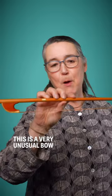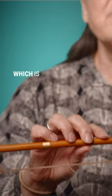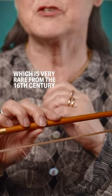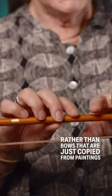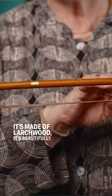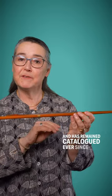This is a very unusual bow because it's copied from a real example of a bow which is very rare, from the 16th century, rather than bows that are just copied from paintings. It's made of larch wood, beautifully decorated with gilt, and we know that it belonged to a violin in the Tyrol and has remained catalogued ever since then.